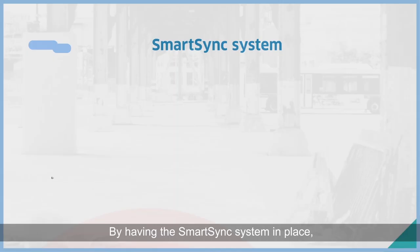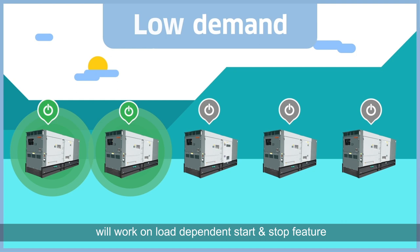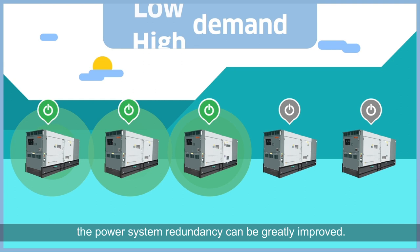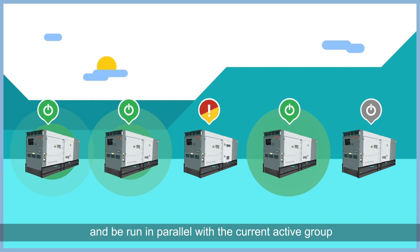By having the SmartSync system in place, smaller generators are deployed at the site. Smaller generators within the same power group will work on a load-dependent start-and-stop feature in order to cater to the load demand as it changes. By having smaller generators working on SmartSync technology, the power system redundancy can be greatly improved. A single failure on a generator will trigger a standby generator to be activated and run in parallel with the current active group in the shortest possible time.